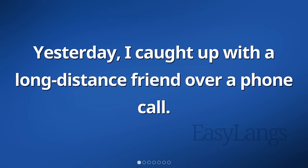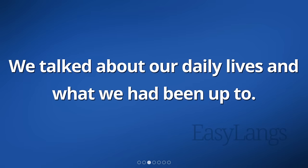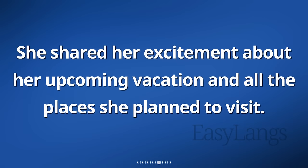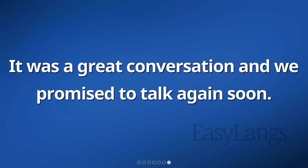Yesterday, I caught up with a long-distance friend over a phone call. We hadn't spoken in a while, so it was nice to reconnect. We talked about our daily lives and what we had been up to. I told my friend about my new job and how I was enjoying it. She shared her excitement about her upcoming vacation and all the places she planned to visit. We also talked about our families and how they were doing. It was a great conversation and we promised to talk again soon.